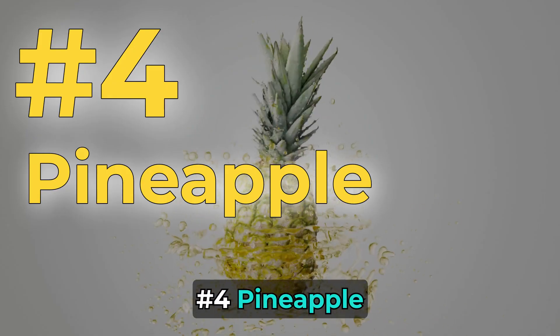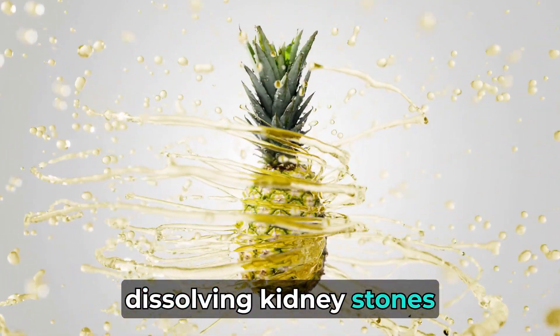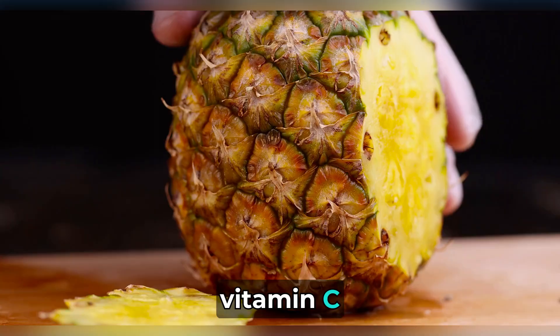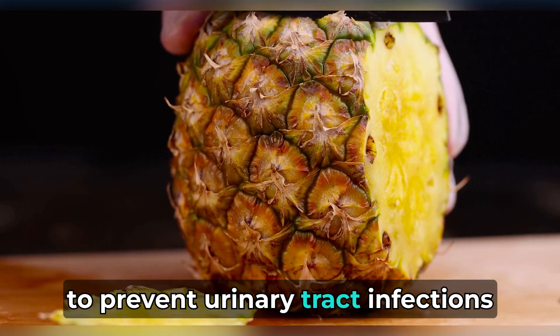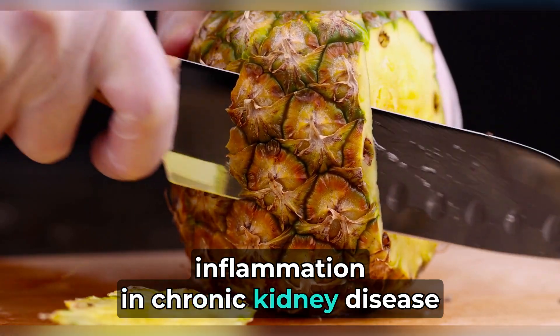Number 4: Pineapple. Containing bromelain, an enzyme that reduces inflammation and aids in dissolving kidney stones, pineapple also provides vitamin C to prevent urinary tract infections. Studies suggest bromelain's effectiveness in lowering inflammation in chronic kidney disease.